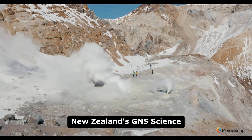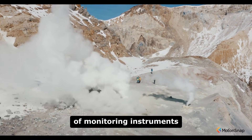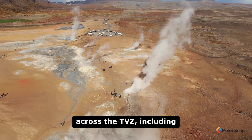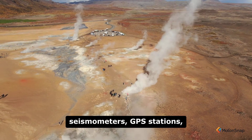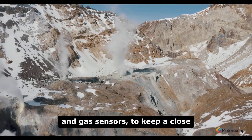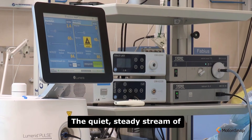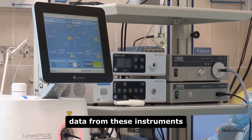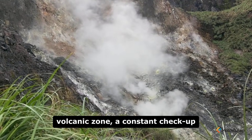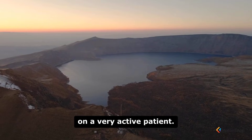New Zealand's GNS Science Agency maintains a dense network of monitoring instruments across the TVZ, including seismometers, GPS stations, and gas sensors to keep a close watch on this restless giant. The quiet, steady stream of data from these instruments is the modern heartbeat of the volcanic zone, a constant checkup on a very active patient.